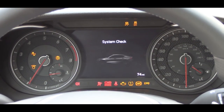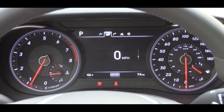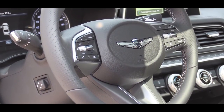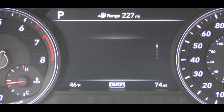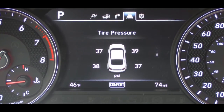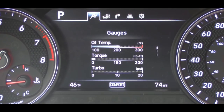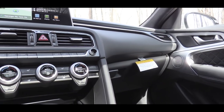Once started, the tachometer is on the left, speedometer on the right, with a fairly large digital display front and center. Steering wheel-mounted controls on the right side let you navigate that display, showing things like navigation, tire pressure, a digital speedometer, trip A and trip B, and the current driving mode.